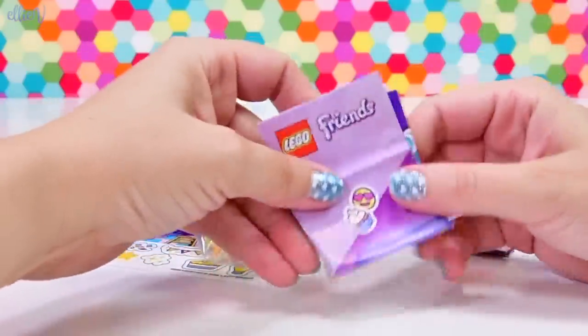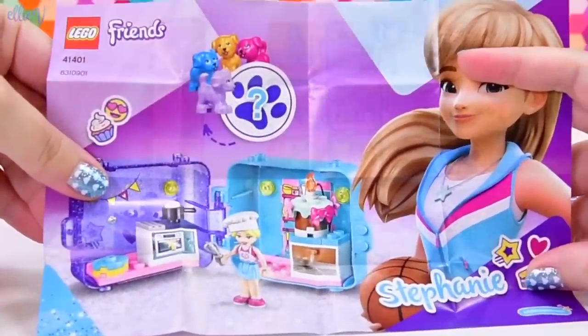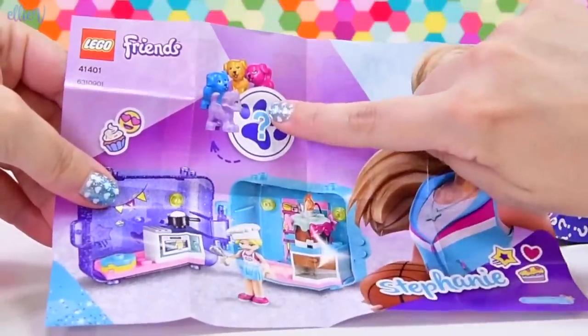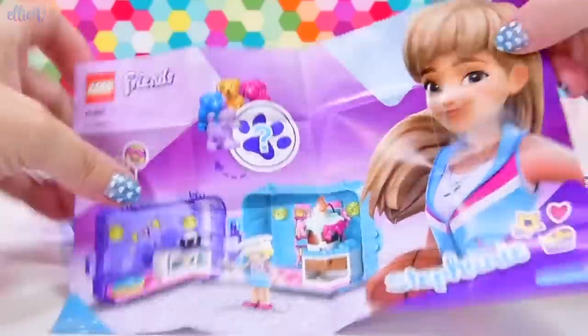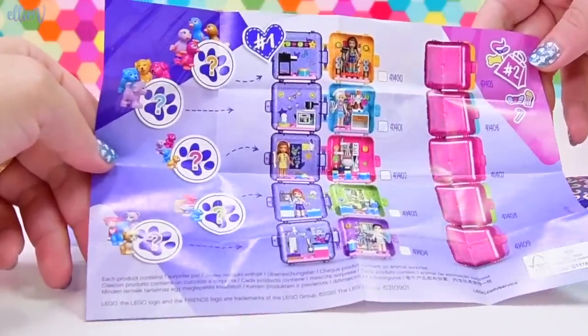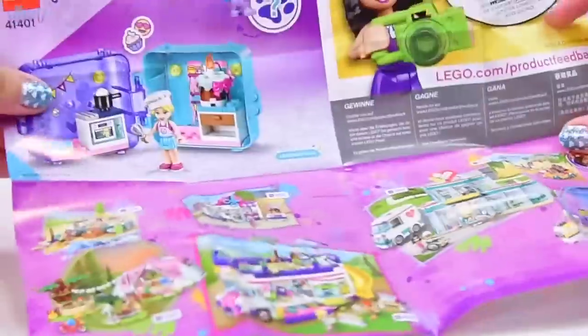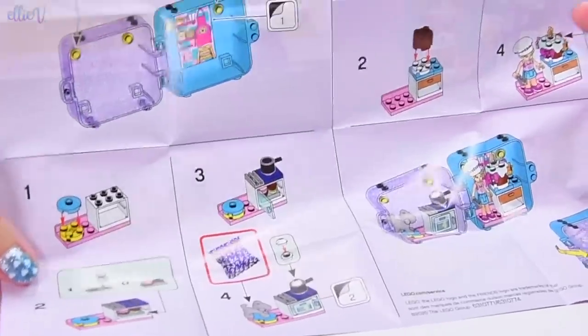Let's check this out because if it's not the instructions, what is it? So this must be Stephanie's puppies. We're going to get one of these coloured puppies in Stephanie's pack because Stephanie has a dog. I wonder what colour she has dyed him for this particular set. Okay, these ones are the instructions. And once again, I'm going to have to follow the numbers on this little sheet here.